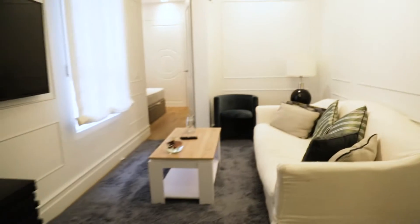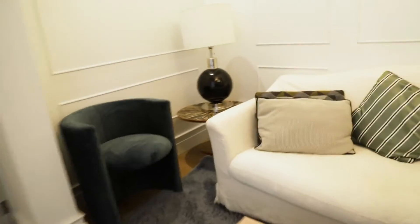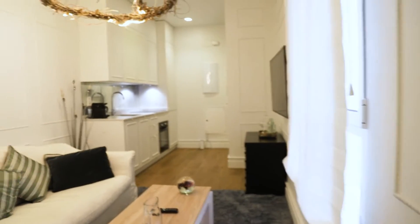Continue walking, we found the living room of the apartment, with a really good space — TV, different sofa. As you see, it has a really, really good space.